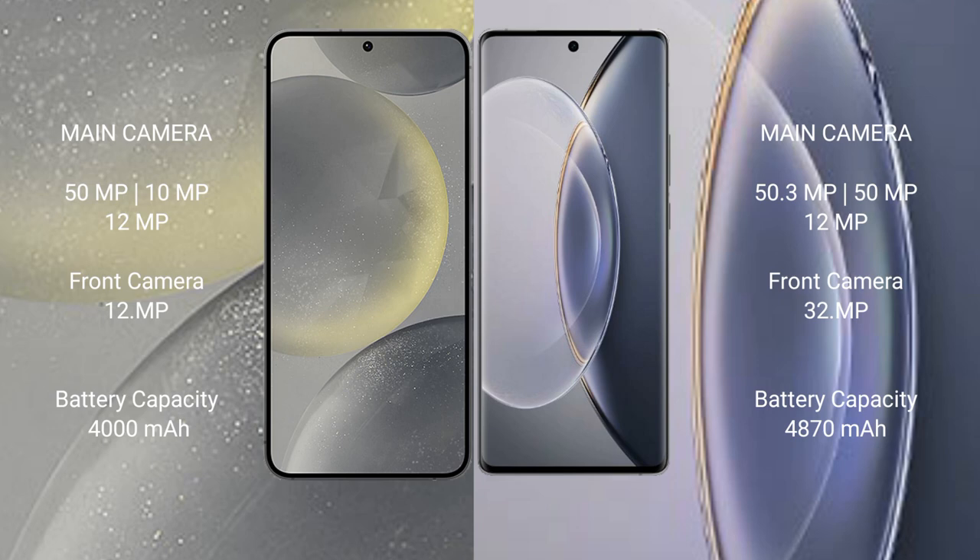Samsung Galaxy S24 features a rear triple camera setup: 50 megapixels plus 10 megapixels plus 12 megapixels. The front camera is 12 megapixels.